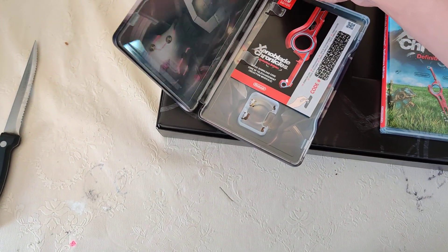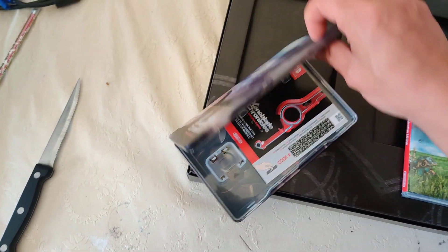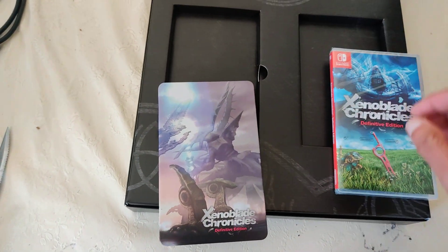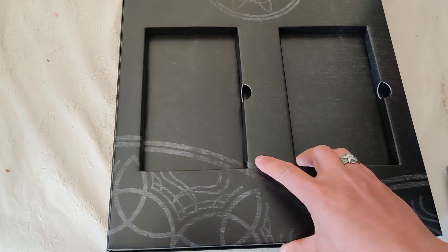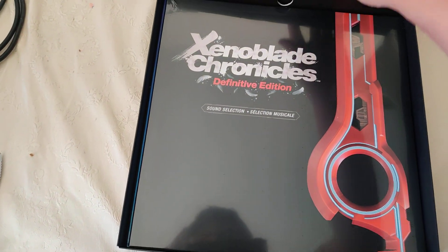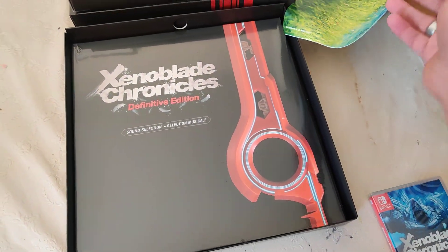This looks like the download code for the music. Good thing it needs to be scratched off so no one can steal it from the video. Can you say hello? Hello! We're going to open this up here now. There is the vinyl disc — it's always after taking out the poster.